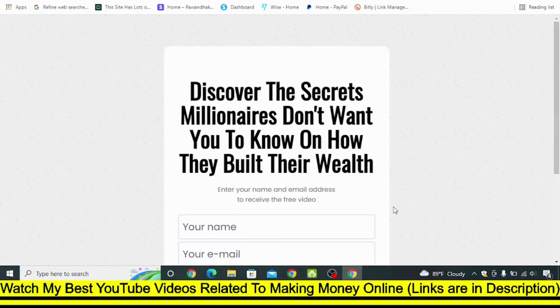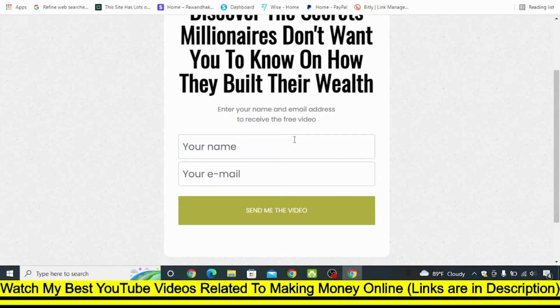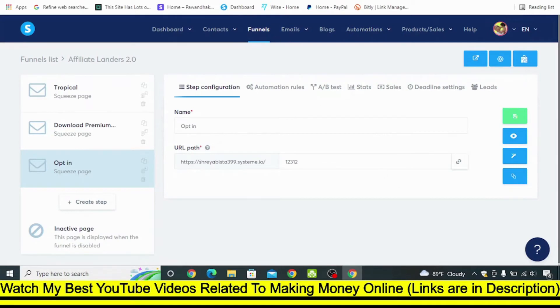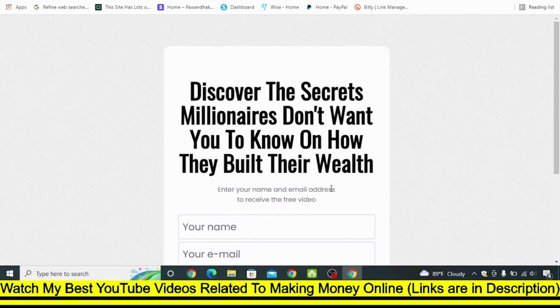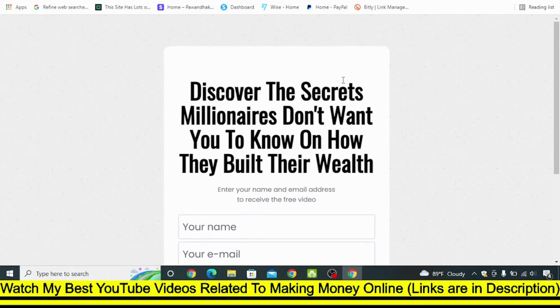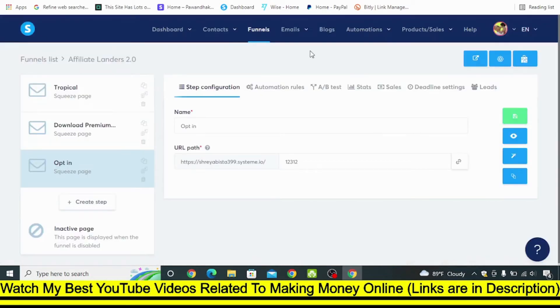The second thing you can do is build a simple opt-in page and capture leads. I have used something called System.io to build this opt-in page and it is extremely simple. If you need this landing page, I've given a link for System.io in the description — it is absolutely free to sign up. You can click that link and directly import this landing page into your free System.io account. Once you import it after signing up, click on Funnels, then click on the opt-in page and click Edit.